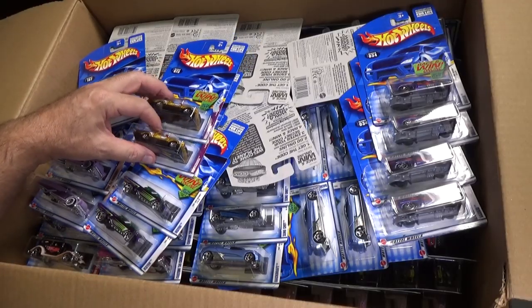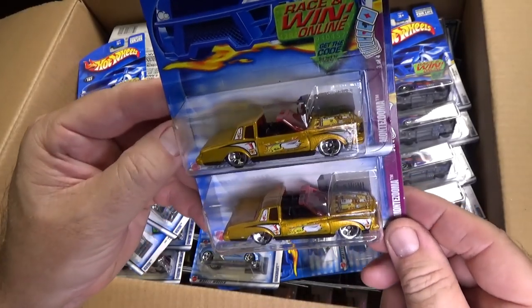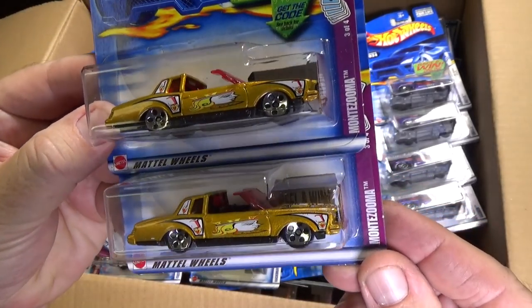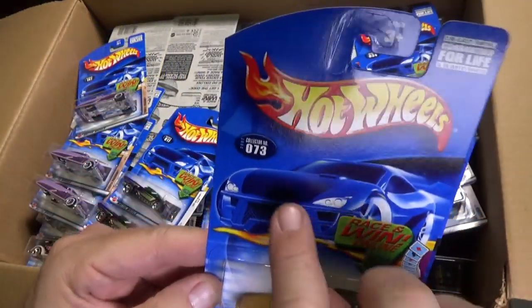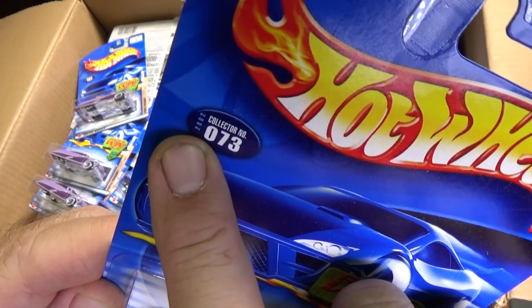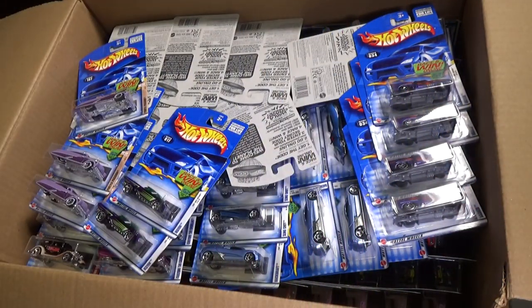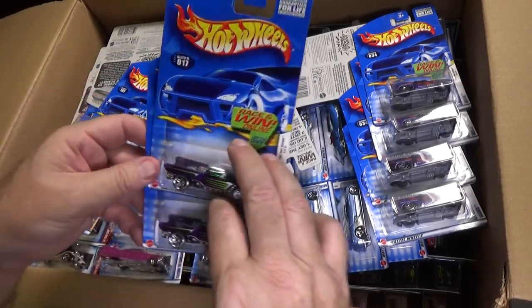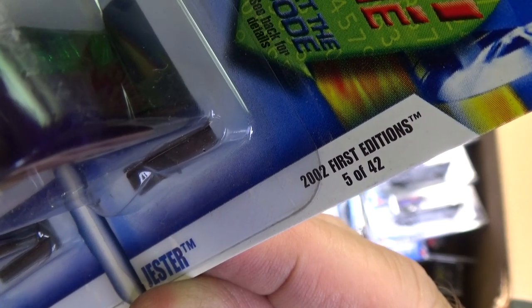I'm pretty sure that I bought these at Mattel's toy store. They must have had cases for sale at a great price — it's the only reason I would have had all of these. Here you have Montezuma, 2002. It's a little hard to see.